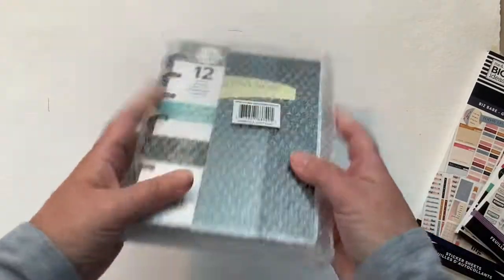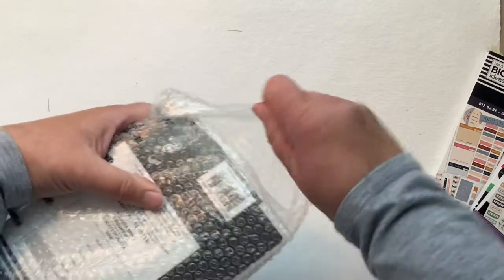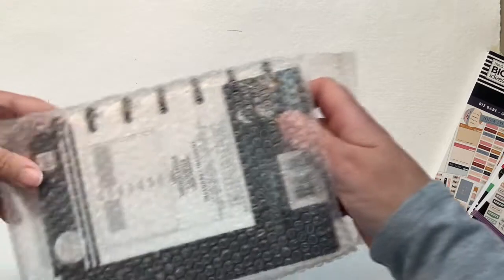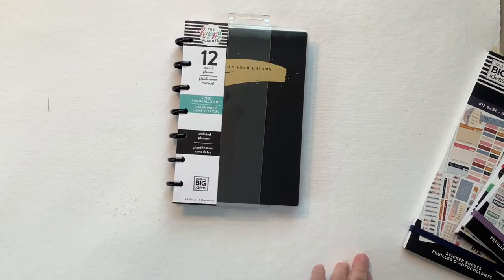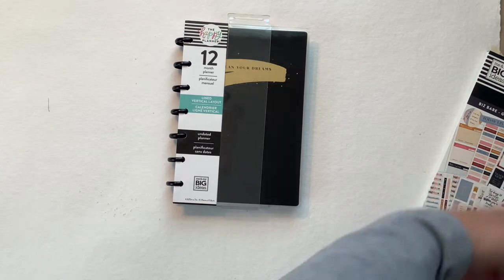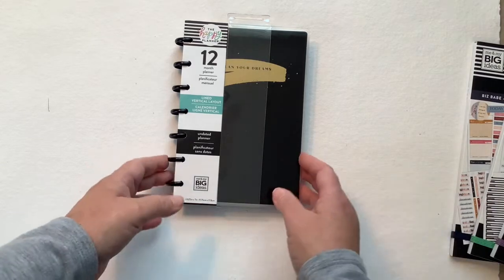All right, let's go to the classic planner next, and the mini, and then we will go to the three sticker books.